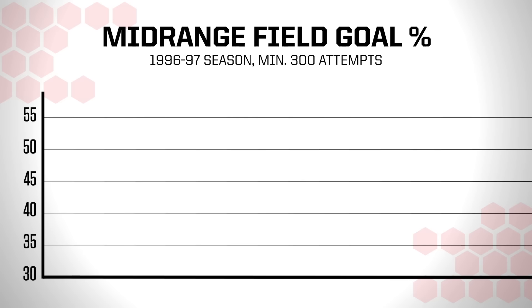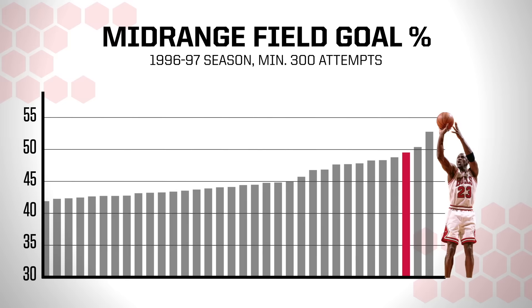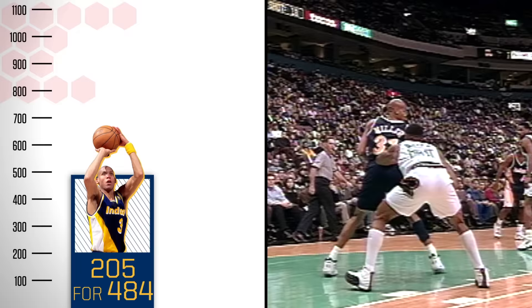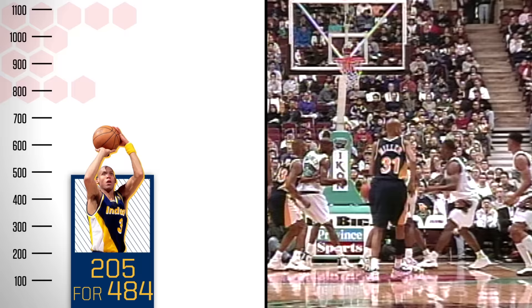But that's only part of the story. Here's where it gets crazy. Out of those 59 players who tried at least 300 mid-range shots, Jordan also ranked third in efficiency, sinking 49.5% of his attempts. For context, Reggie Miller — commonly regarded as the finest shooter of that era — made 42.4% of his 484 mid-range shots that season.